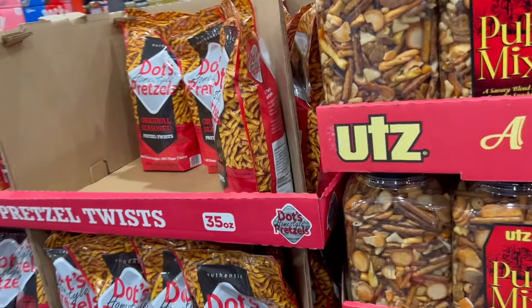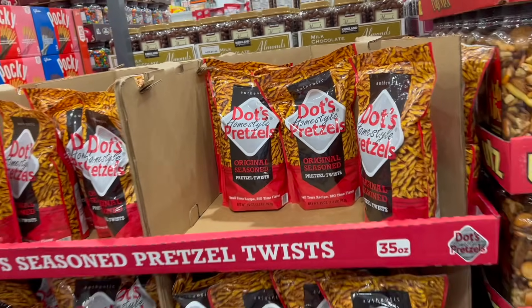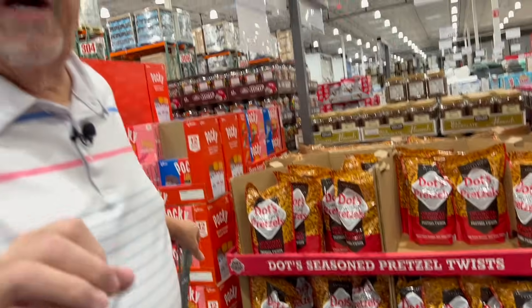I found them at Sam's Club, and actually I was mistaken — they did have Snyder's peanut butter pretzels at Kroger. A number of viewers pointed out that if I had really looked, I would have seen them on the bottom shelf.